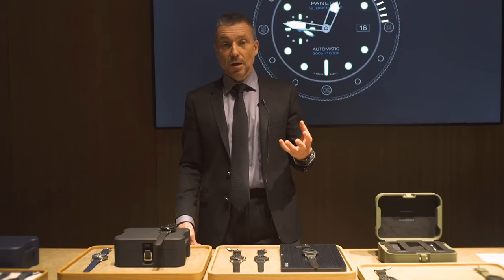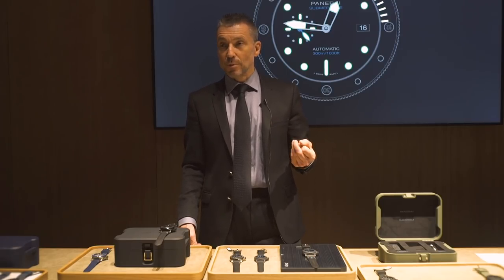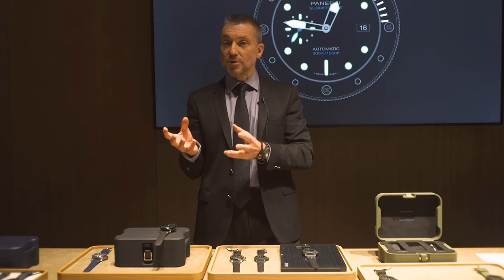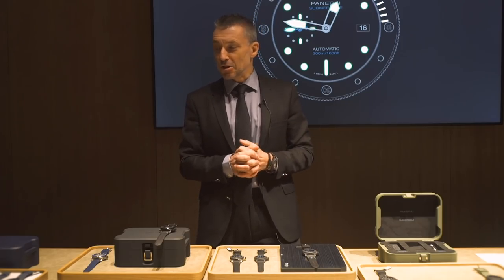We have three experiences for 67 lucky people in the world, brought either as a training with the Marina Militare in Italy or with Mike Horn at the North Pole. These are limited editions associated to experiences — Panerai is a brand of lifestyle experiences, and this is reflected in some of our limited editions.